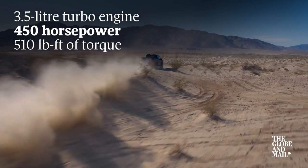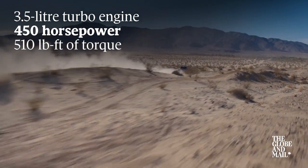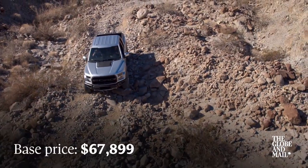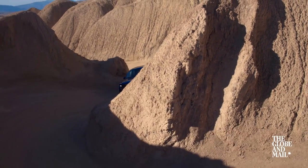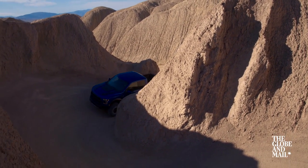Here, the Raptor surfed along gypsum sand at above 100 kilometers an hour. It's perfectly capable on the tarmac, which is probably where most of these trucks will spend much of their time. Get it out in the dirt, however, and the Raptor is an absolute ride.